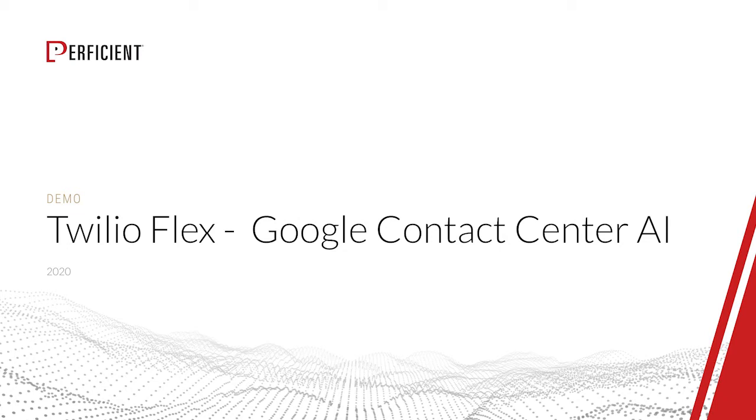Welcome to the proficient Twilio Flex Google Contact Center AI demo. AI has paved the way to the future of contact center interactions. Customers calling into your contact center expect you to provide them with immediate service and quick issue resolution without having any miscommunications occur.